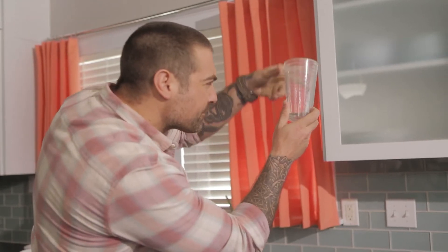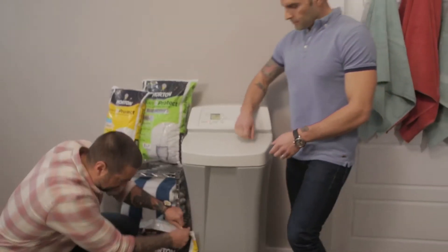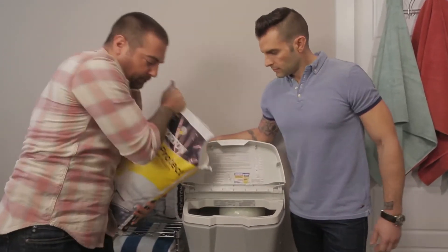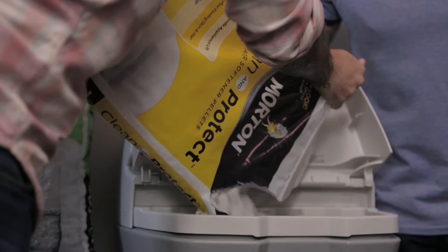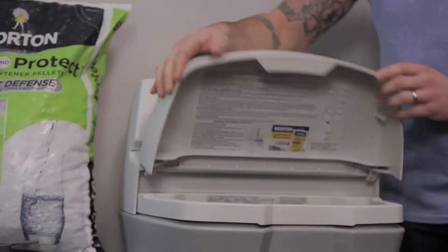Hard water, which can cause everything from cloudy dishes to clogged pipes, is a common problem that is easy to solve. By installing a water softener that uses salt pellets, like these Morton Clean and Protect pellets, any hard water is filtered using a process that turns the hard water into soft water. As for maintenance, it's just two bags every two months. Installation can be tricky, so you may want to call a plumber for this one.